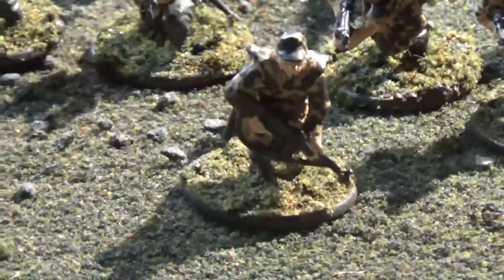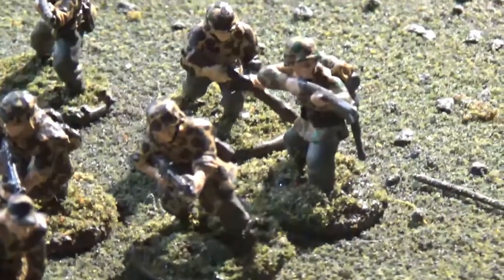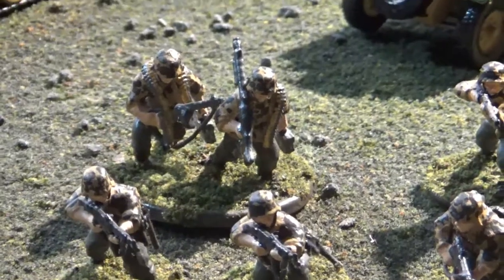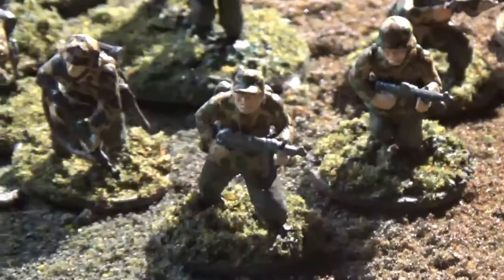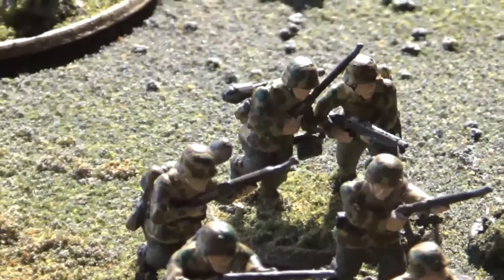3rd squad has two assault rifles and a bunch of rifles, plus a light machine gun team. NCO has an SMG. 4th squad is your standard: NCO has an LMG, bunch of rifles, and one LMG in back. Two of their number have Panzerfausts — those two gentlemen will be able to do some damage.